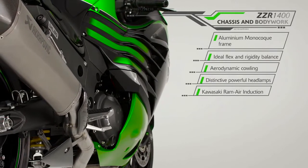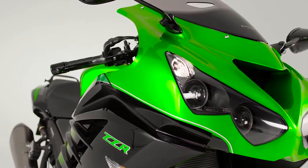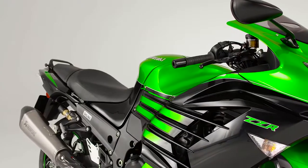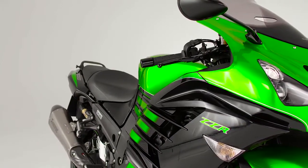With its advanced aluminium monocoque style frame idealized for flex and rigidity, the mighty ZZR 1400 Performance Sport is set to carve a place in the hearts of those that demand a distinctive presence, allied to globe-shrinking distance ability.